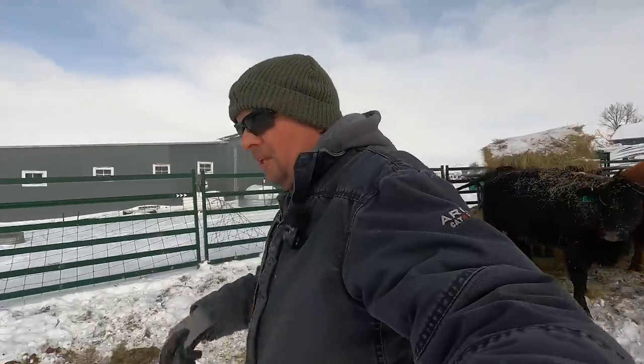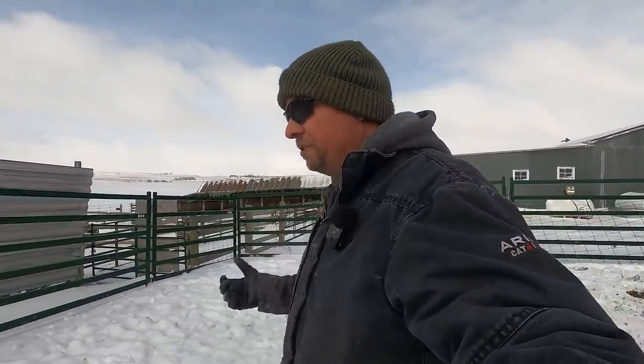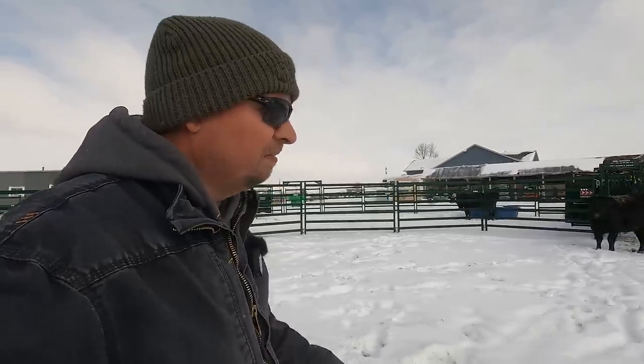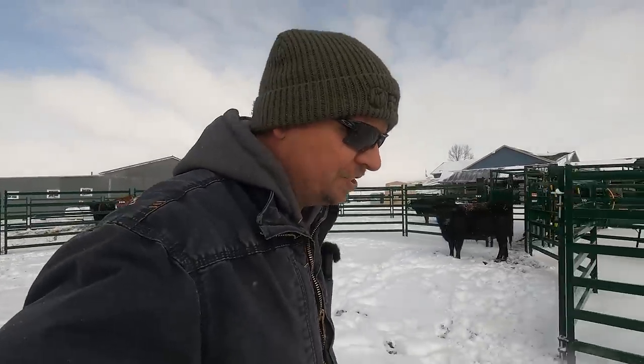These heifers are first-time moms and most of them are about two years old. So if they do have a calf, sometimes it's slick and easy — sometimes we've got trouble, and we want to make sure that if we do have trouble, we're here to help out. So we like to walk through the heifers every single day. This is what threw us off yesterday — we walked through and boom, we're having a calf, and my whole game plan changes for the day.